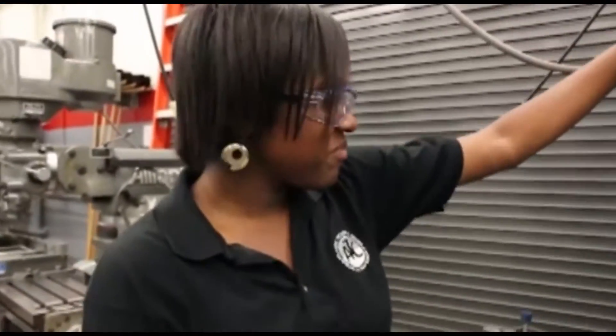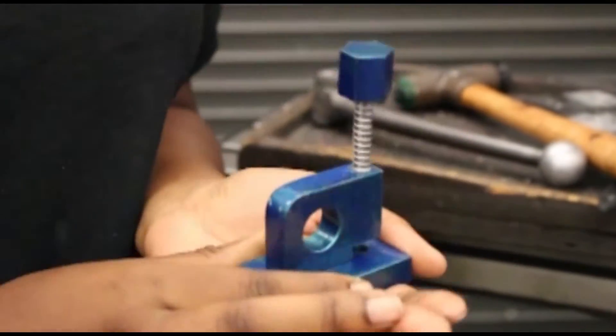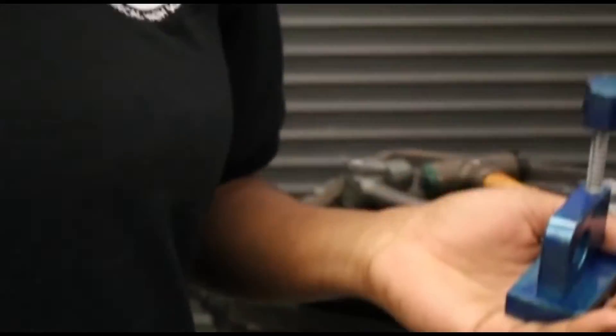I'm Jessica, and this is our manual milling machine. It can make a variety of parts. For example, this year we made a hole puncher. And it's really good at making little parts, such as parts for roller coasters.